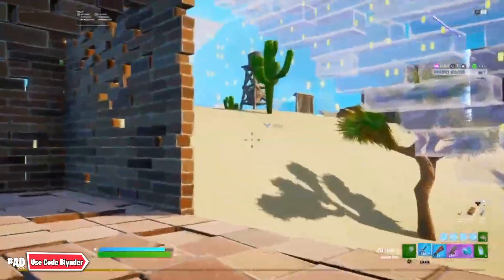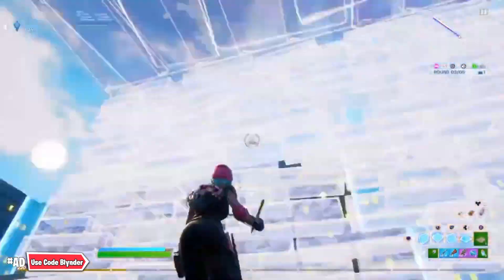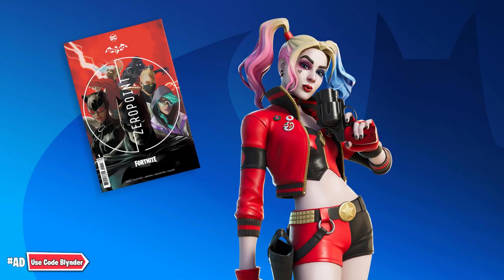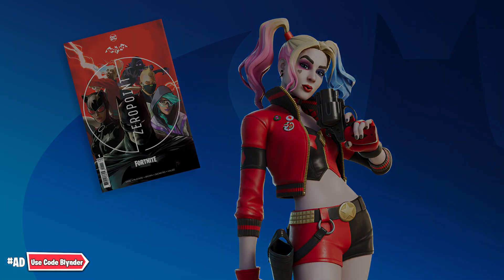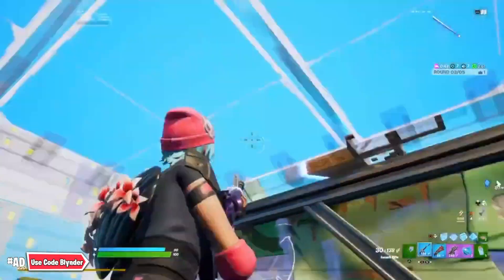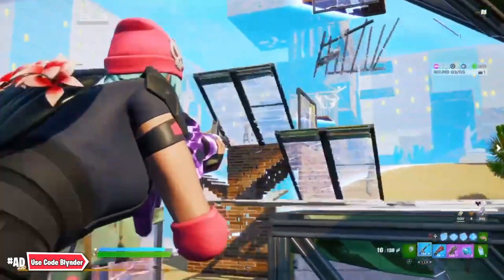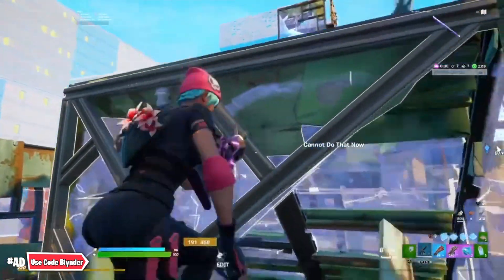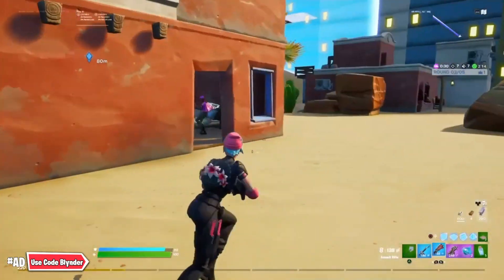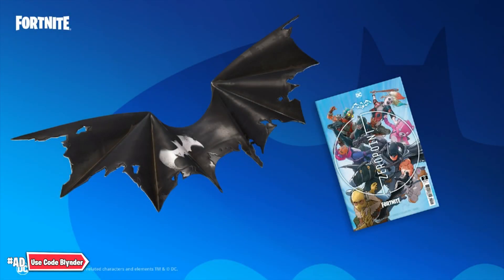Starting with the first reward: the Rebirth Harley Quinn skin is set to be released in the Fortnite item shop on June 15th. The reasoning is that issue number five, which contains the code for Harley Quinn's Revenge backpack, releases on that date, and the whole Rebirth Harley Quinn set will arrive in the item shop when that drops.